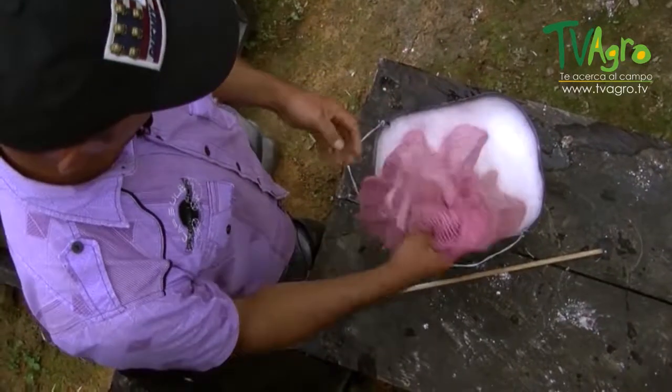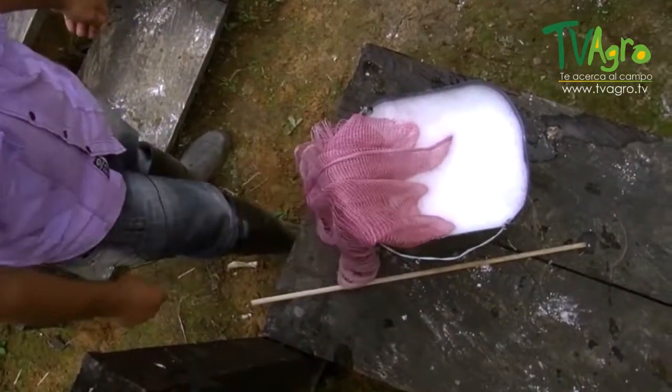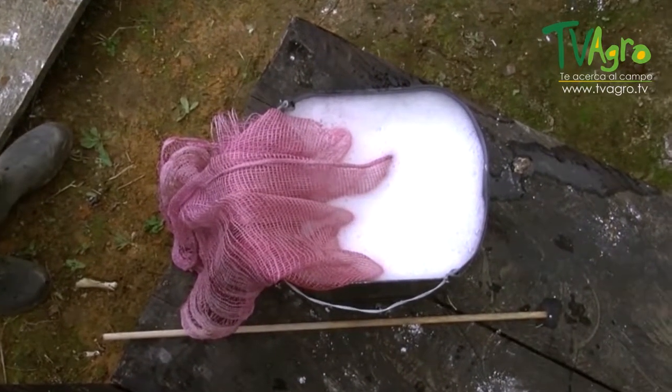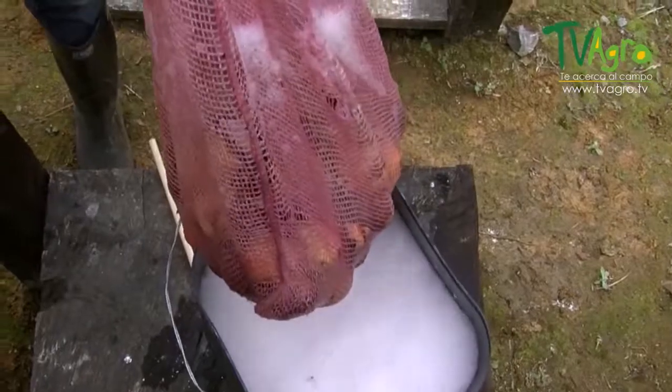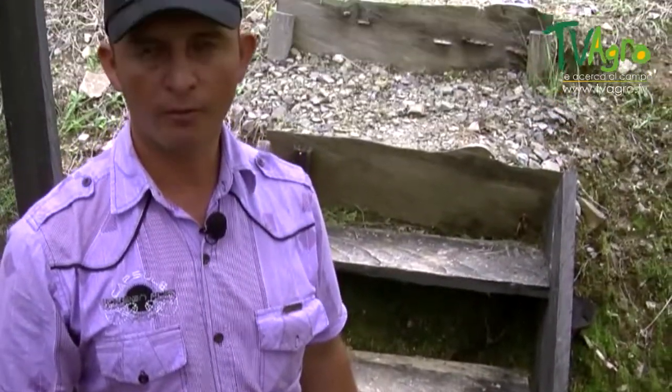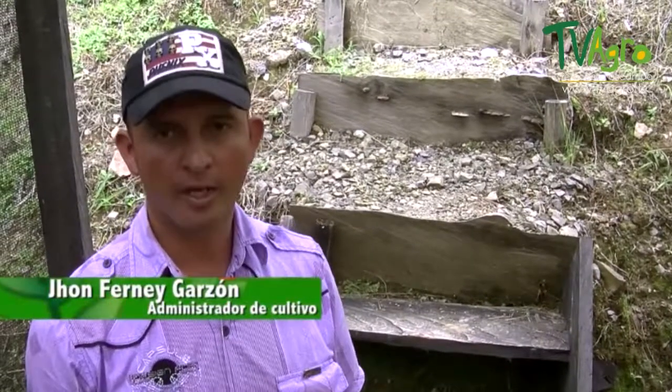Once the seed has been classified, a disinfection using chemical products takes place, and there it will remain for 15 to 30 minutes. After the seed has been kept 30 minutes in the fungicide solution, we then move on to the pre-germination beds, which are clean beds made of sand from the river.